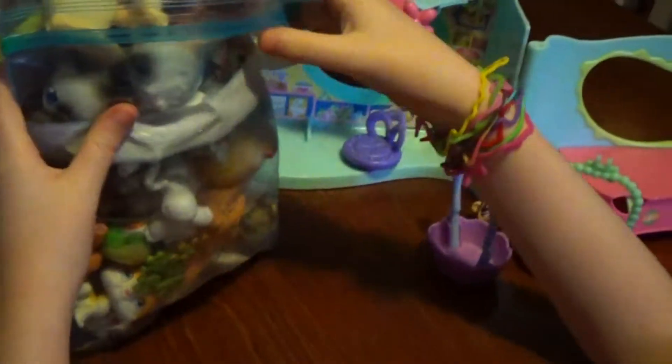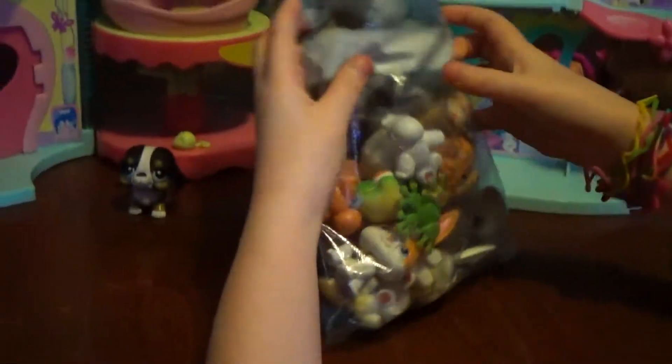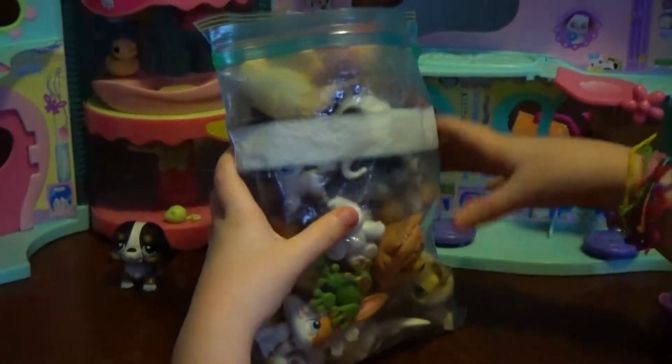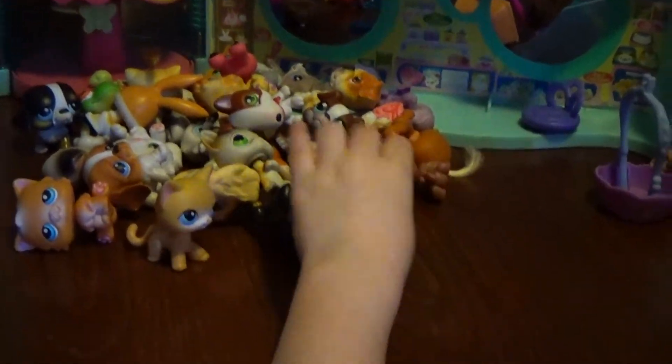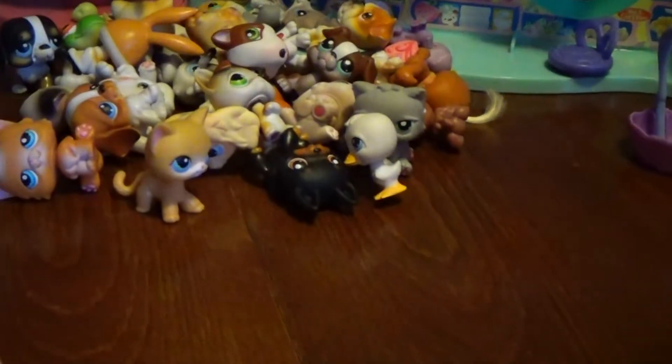Next, we have a huge bag of little pets — tons of them here.